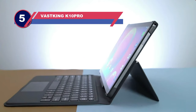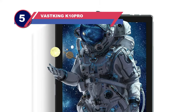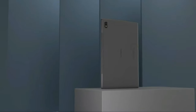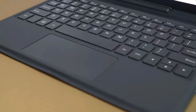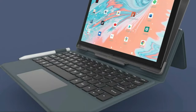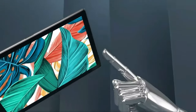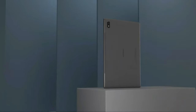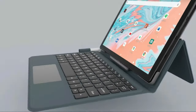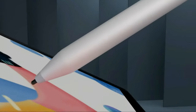Number five: the Vastking KingPad K10 Pro tablet for stock trading. Vastking is a lesser known name in the tech world, but it appears to have quite a future. The company has been releasing an impressive number of value-for-money tablets over the years, and the KingPad K10 Pro would be most suitable for stock traders. It offers a display with full HD resolution and slim bezels, featuring vibrant colors and vivid visuals, making it great for viewing content and keeping track of share market charts.